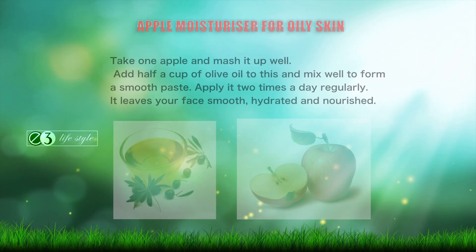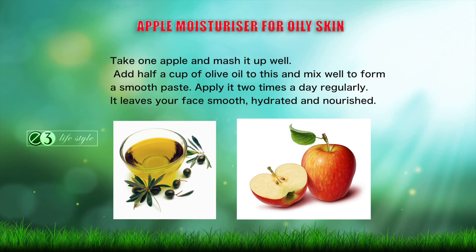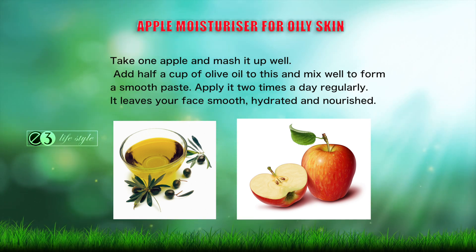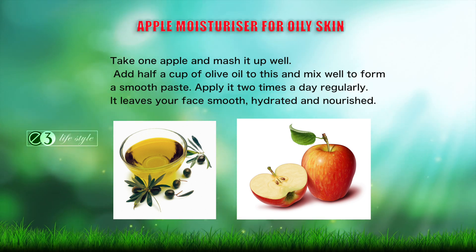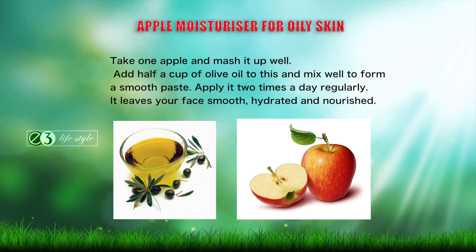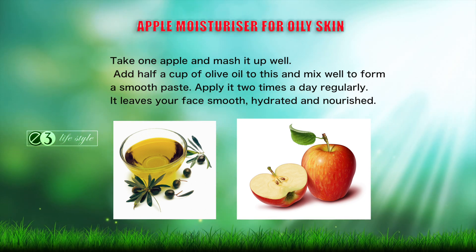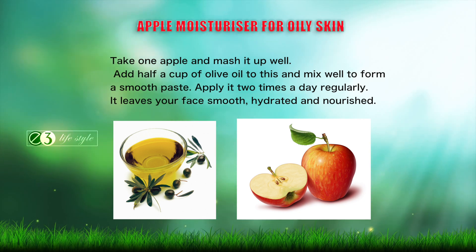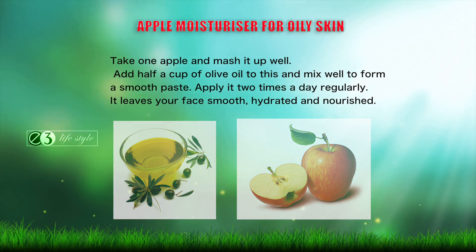Apple moisturizer for oily skin: take one apple and mash it up well. Add half a cup of olive oil and mix well to form a smooth paste. Apply it two times a day regularly. It leaves your face smooth, hydrated and nourished.